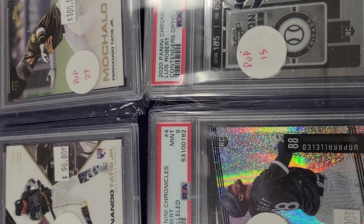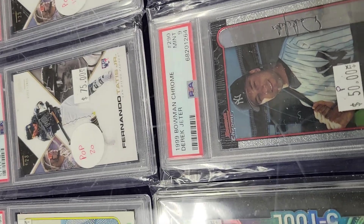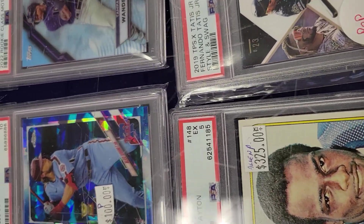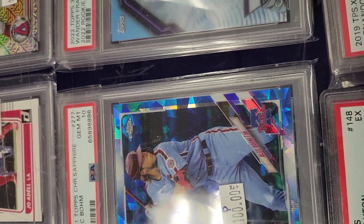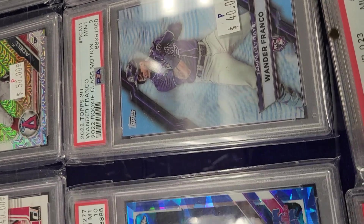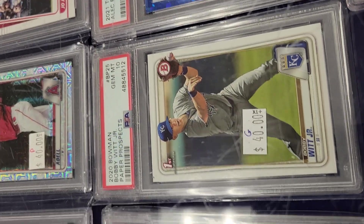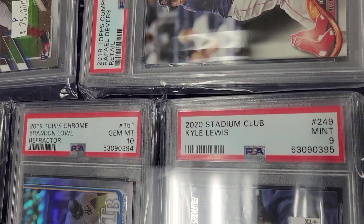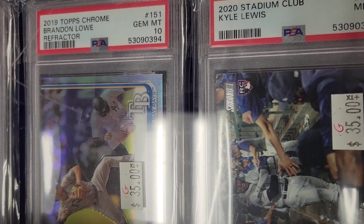Today is Saturday, March 25th. On Saturdays they open at 11 o'clock in the morning. We got here a little bit before 11. You can see some of the graded cards as well. Kyle Lewis — I'm not sure, but this one will do well. Some of the refractor cards as well.